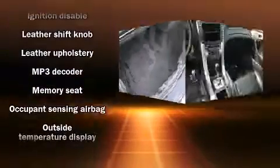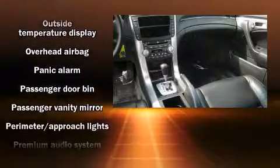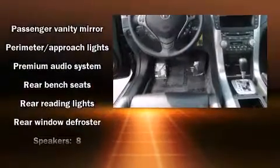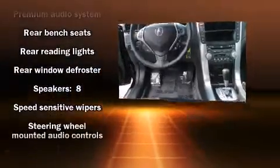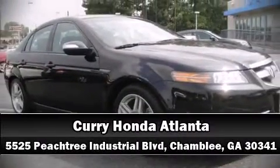Acura ensures the safety and security of its passengers with equipment such as head curtain airbags, front and side impact airbags, a security system, and four-wheel disc brakes with ABS. Brake assist technology provides extra pressure when applying the brakes. Please don't hesitate to give us a call.